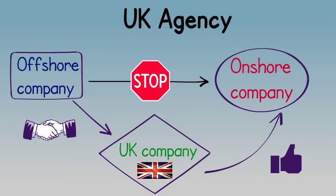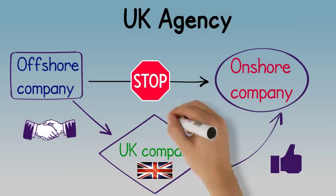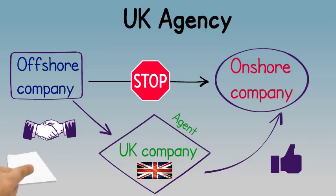After the formation of the UK company that will operate as an agent, an agreement is signed with the offshore principal, which will manage and control it by using the UK entity's name, registered number, and bank account to trade with suppliers and customers.